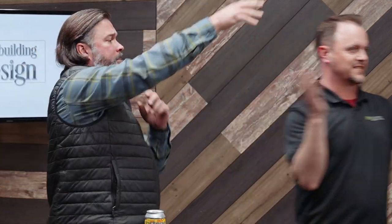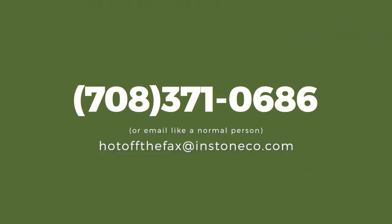Remember, if you have questions for us you can fax them to 708-371-0686, and who knows — maybe your question could be next on Hot Off the Facts.